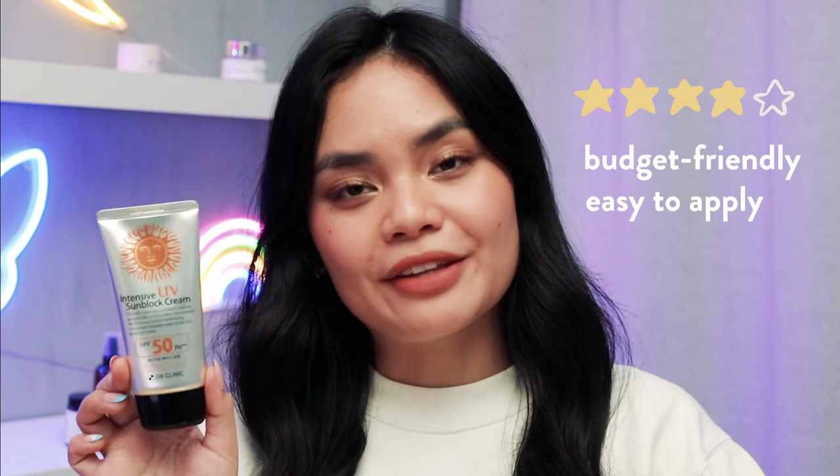Overall, I'd give the Intensive UV Sunblock Cream by 3W Clinic a rating of 4 out of 5 stars, mainly because of its budget-friendly price, how easy it is to apply, and the nice experience I had while using it.